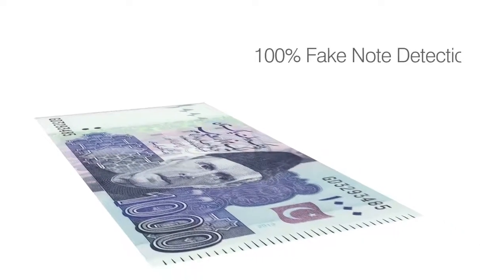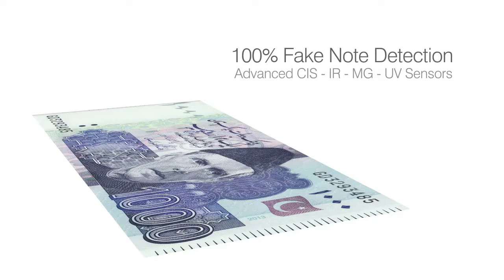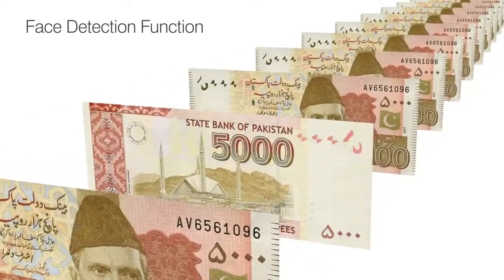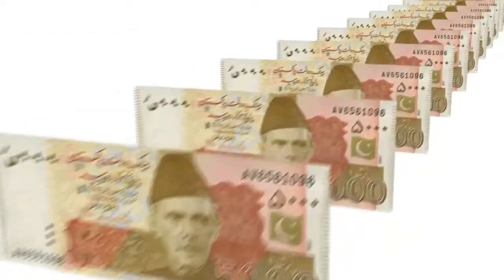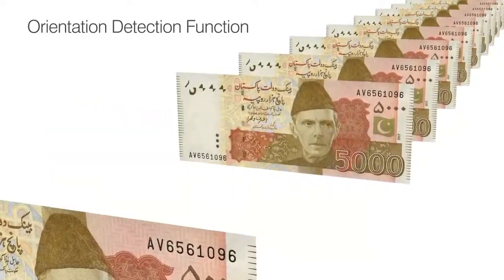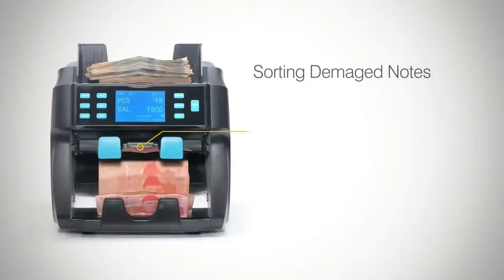It has multiple currency counting functions as well. It offers the most advanced fake note detection using CIS, IR, MG, and UV sensors. The face detection function helps to sort out flip-back notes in the stack by sending them to tray number 2. Orientation detection helps to separate notes placed in the wrong orientation in the stack.